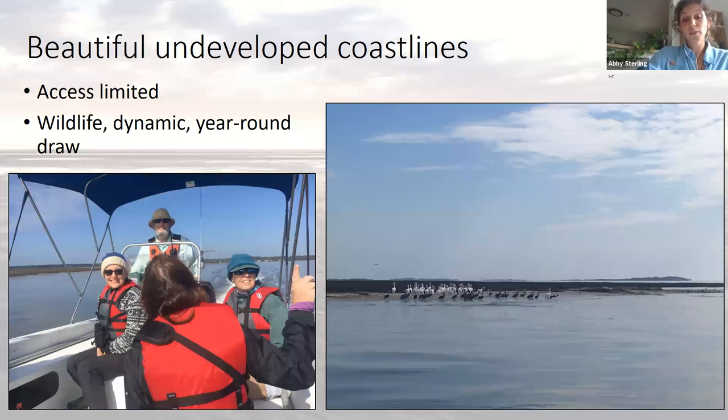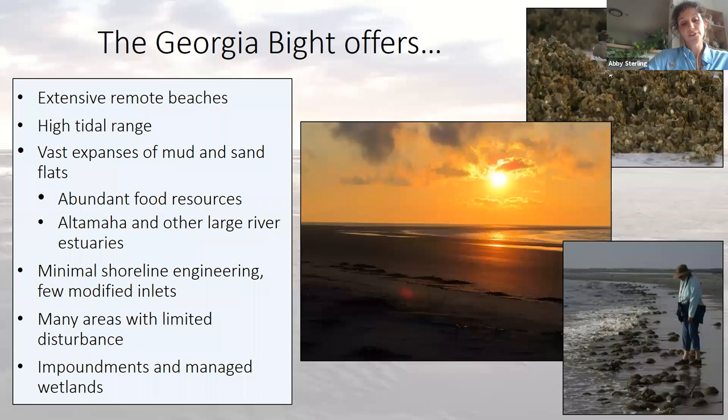We get to experience a relatively natural, undeveloped coastline, especially when compared to other areas along the Atlantic — a huge draw for both wildlife and for people. Specifically for shorebirds, the Georgia Bight offers extensive remote beaches on our barrier islands, this huge tidal range that creates vast expanses of mud and sand flats with abundant food resources. We have the Altamaha River and other large estuaries, minimal shoreline engineering, and areas with limited disturbance. All of these are reasons that the Georgia coast can support nearly 300,000 shorebirds year round.